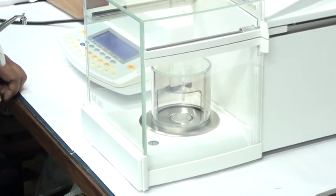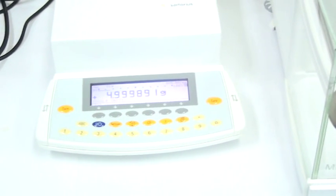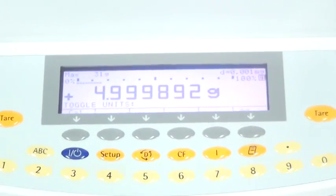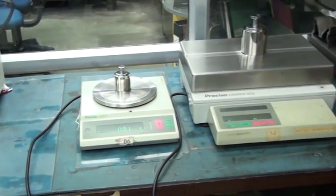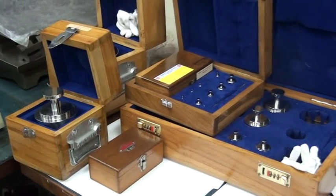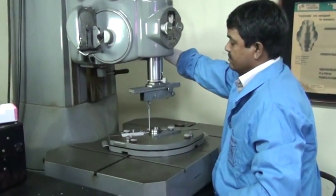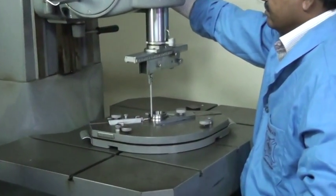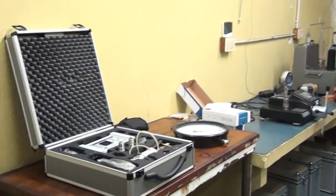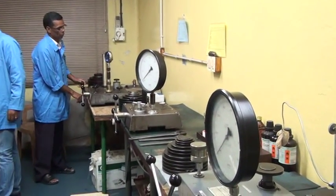We also calibrate different types of weights across different classes from E1 to M2. For industrial weights up to 20 kg, the CMC is only 230 milligram. For balances, the CMC is only 0.03 milligram. These calibrations are acceptable throughout the world because of mutual recognition arrangements with APLAC and ILAC.